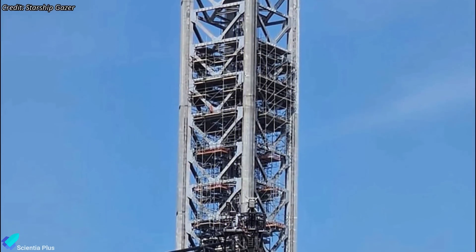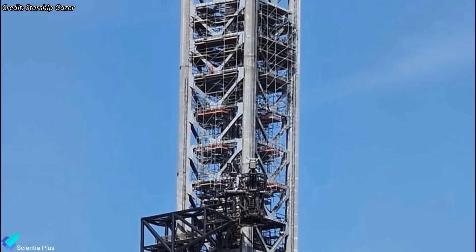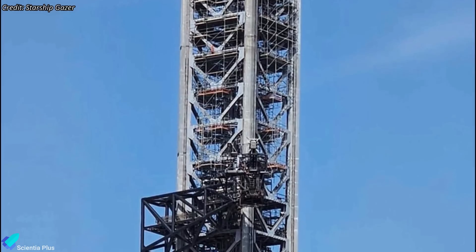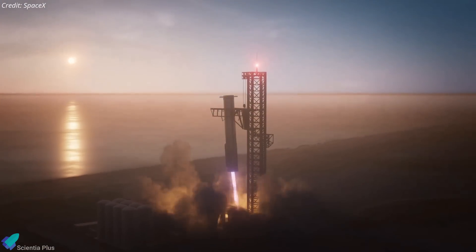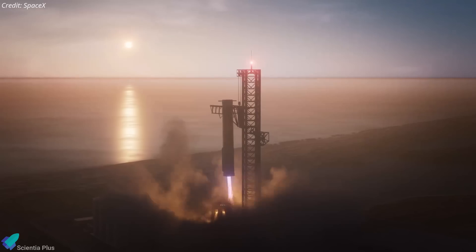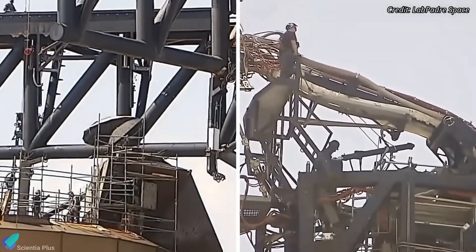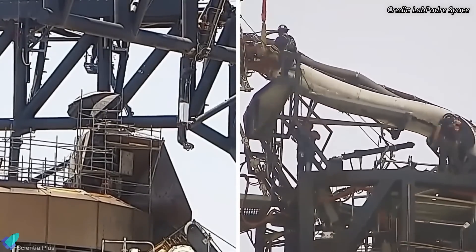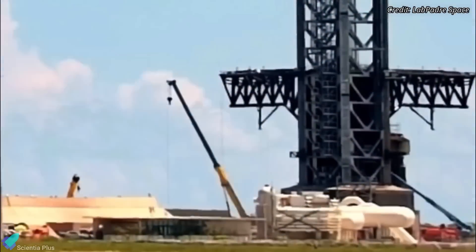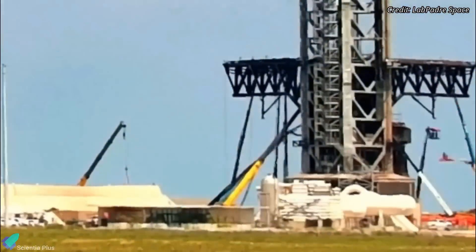Work is also ongoing on other areas of the pad infrastructure to prepare for Flight 5. Scaffolding has been installed surrounding the portion of the tower where the tower arms will sit during booster catch operations, likely to add structural reinforcements to handle the immense stresses of catching and stabilizing a booster. Additionally, attention has been given to the booster and ship quick disconnect mechanisms, which supply electrical power and propellants to the rocket stages. More upgrades and fixes to the launch pad hardware can be expected in the coming days.